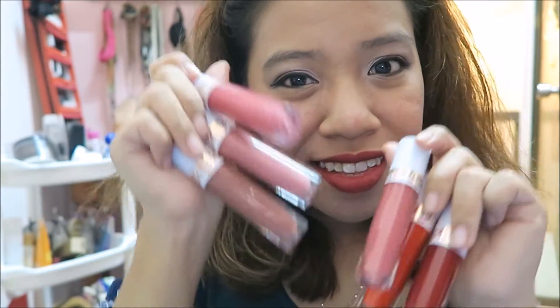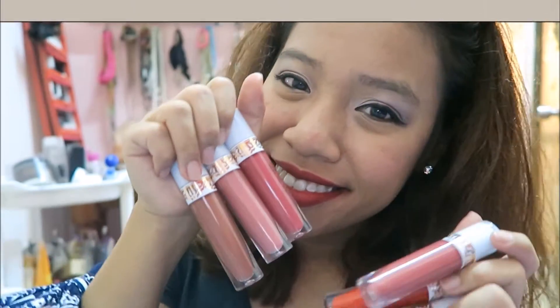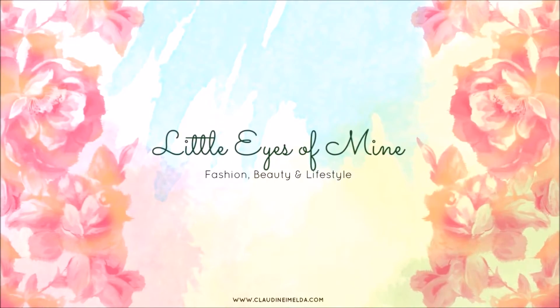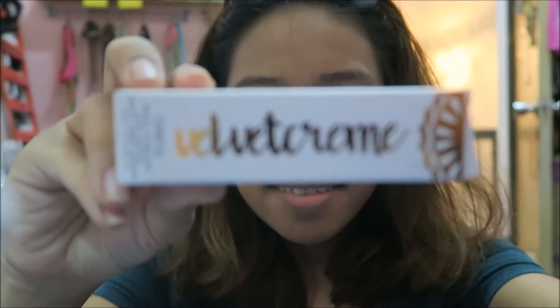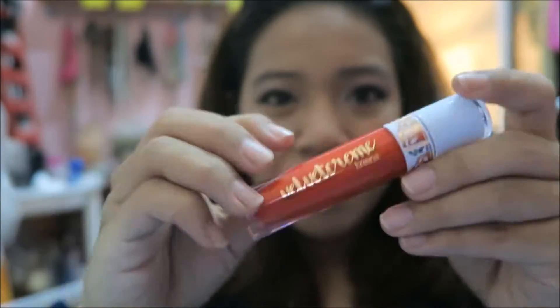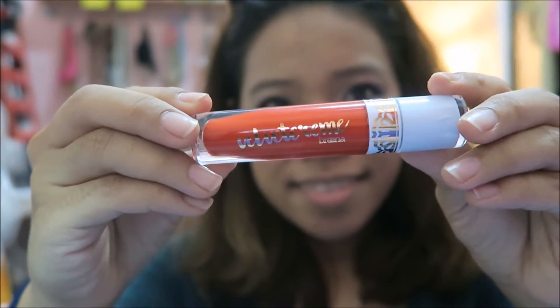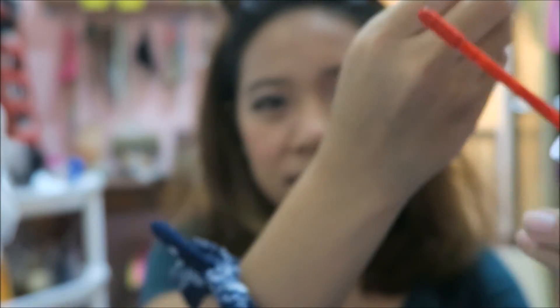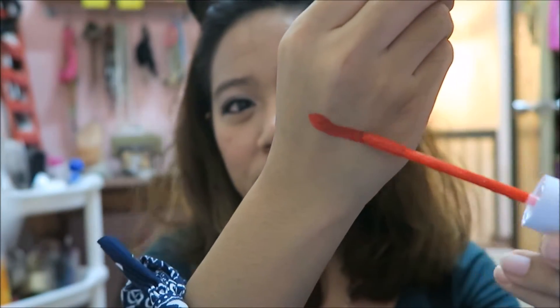First up is the packaging. The two things that I like about the packaging: firstly, the rose gold trimming and the wording on the box — I think it's really pretty. And the second thing is how similar it is to the Jeffree Star liquid lipsticks.